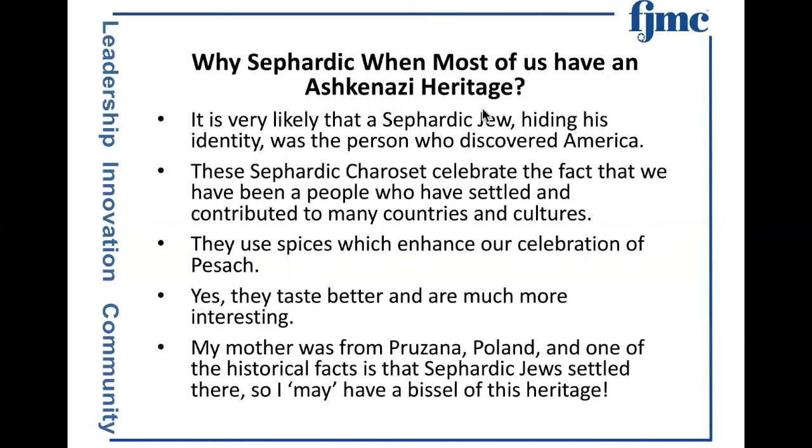Why did I do Sephardic when most of us have an Ashkenazi background? It is very likely that it was a Sephardic Jew hiding his identity who was the person who discovered America — there was a book raising the question of whether Christopher Columbus was a Sephardic Jew. These Sephardic charosots celebrate the fact that we have been a people who settled and contributed to many countries and cultures. They use spices which enhance our celebration, and most importantly, they taste better and much more interesting.